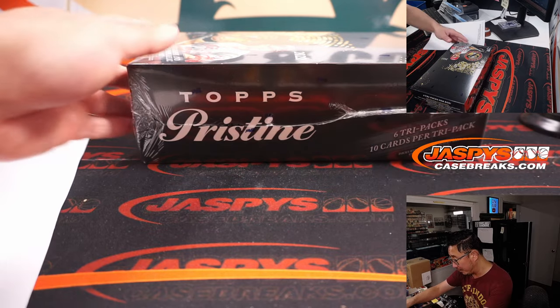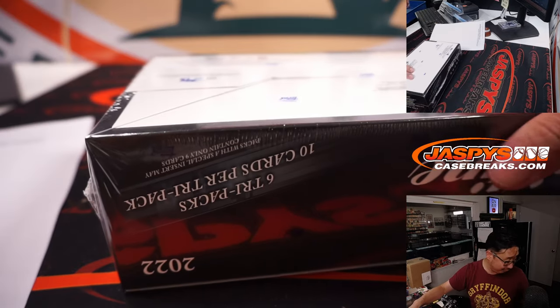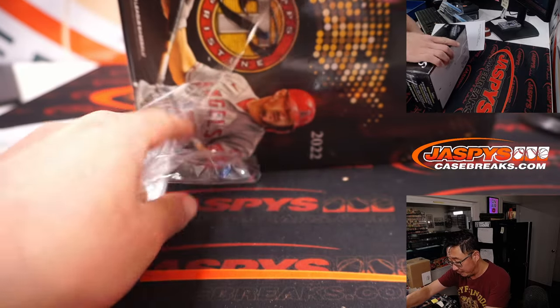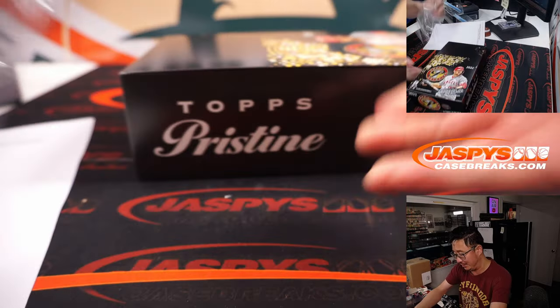The pack is also coming from a fresh case. I gave him the option — we can rip it for him if he wants to, or I can ship it to him sealed because he got all the spots. It's like a personal pack. I'll give him the option. He said, why not sealed?